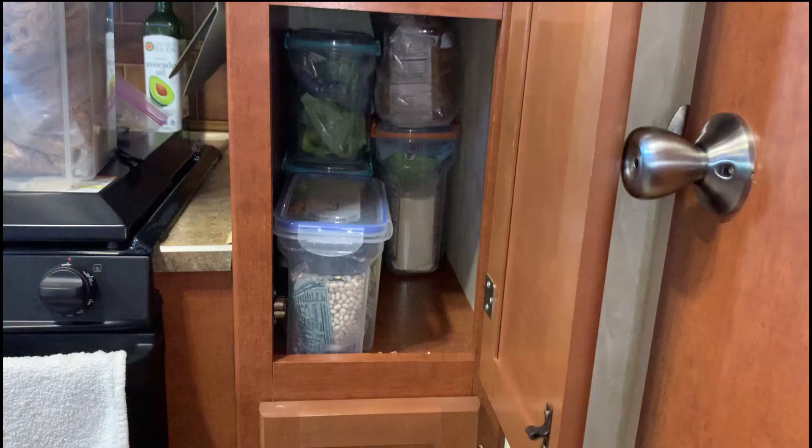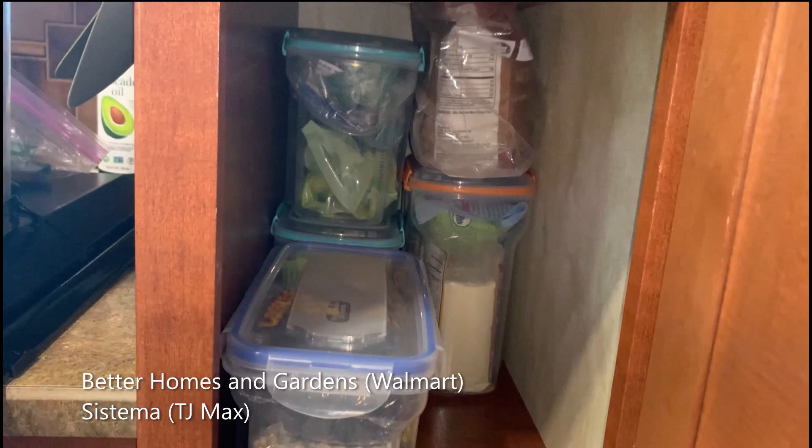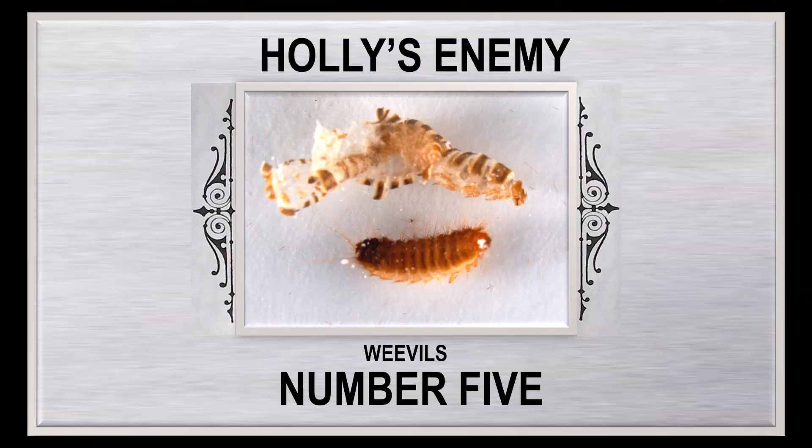Meet Holly's enemy number five: the weevil. These pesky pantry pests invaded all of our food when we first moved in. This isn't uncommon, but it's still annoying. The solution: we put our flour, cereal, rice, and whatever we thought they might like to eat into plastic snap-top containers. The cheap ones are also super light, since we do travel in our travel trailer.